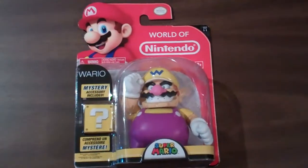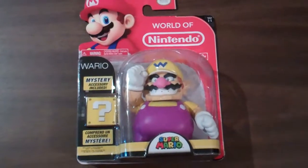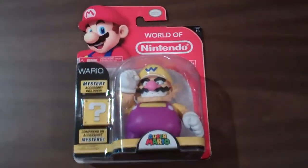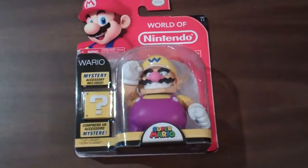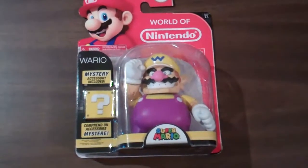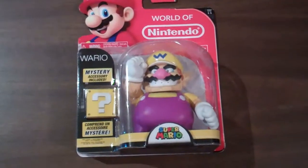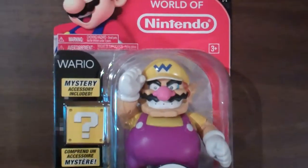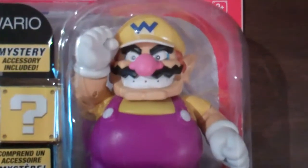Some of the larger figures also came out. Wario is actually part of series 1-1, which I showed off in a previous video, but he came to stores later than the other figures for some reason — in the original shipments he wasn't there. They later started packing him in, so keep an eye out for him if you want him. It's a pretty cool looking Wario.